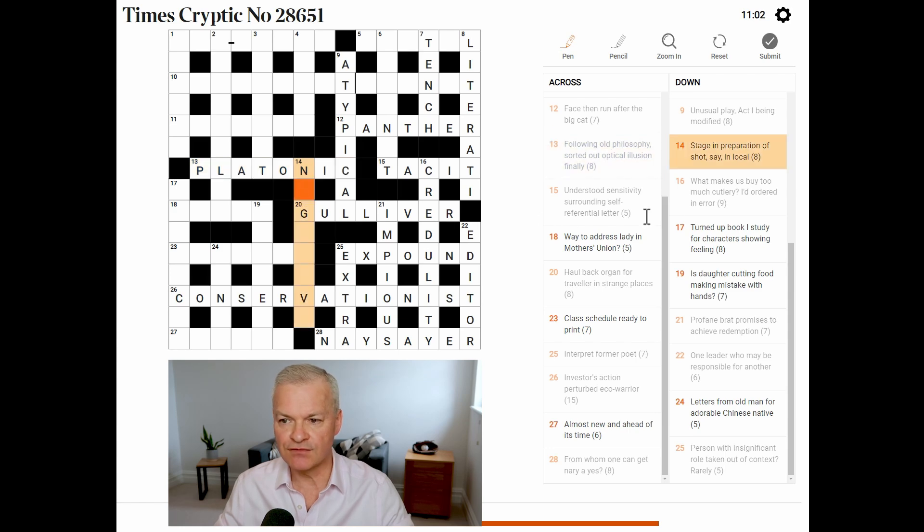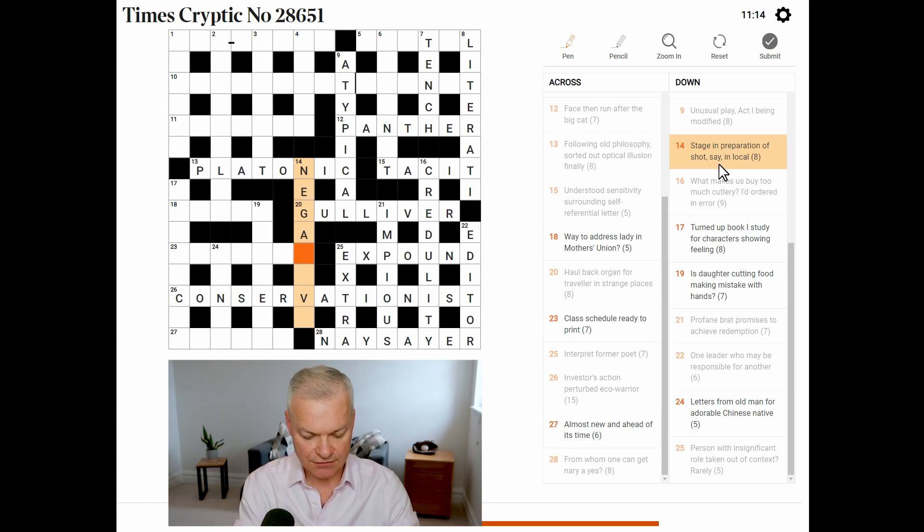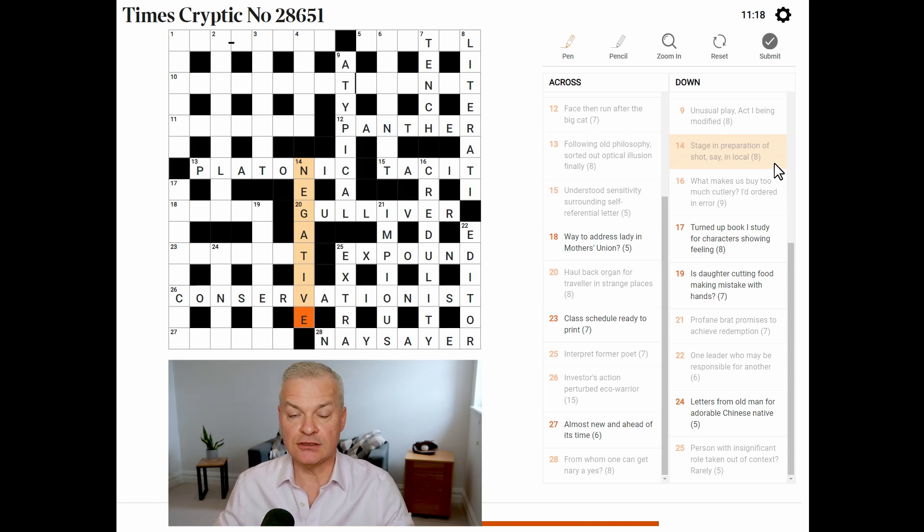Surely there's enough in 14 down. Stage, in preparation of shot say — this is negative in photography. A negative is a stage in the preparation of the picture or the shot. And 'say' is e.g., for example, in local — in native. Fantastic.